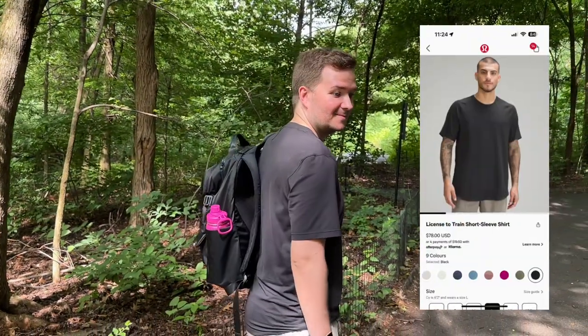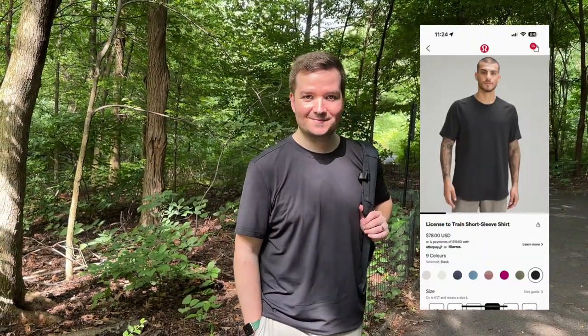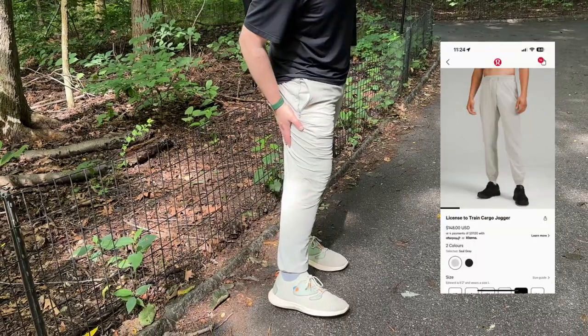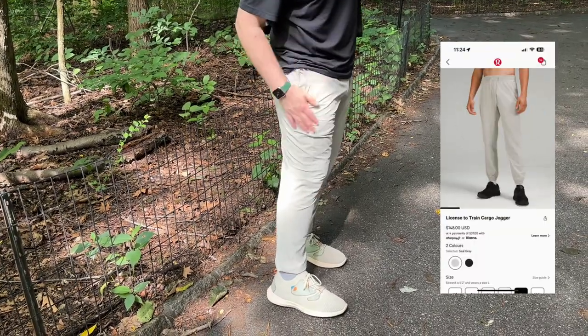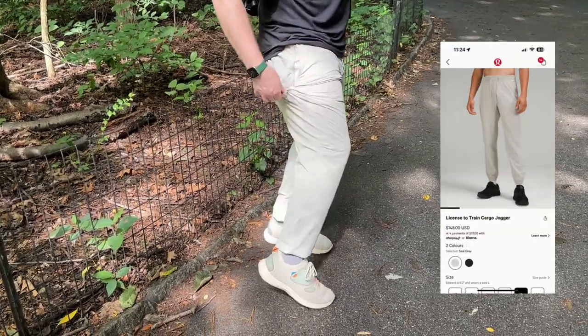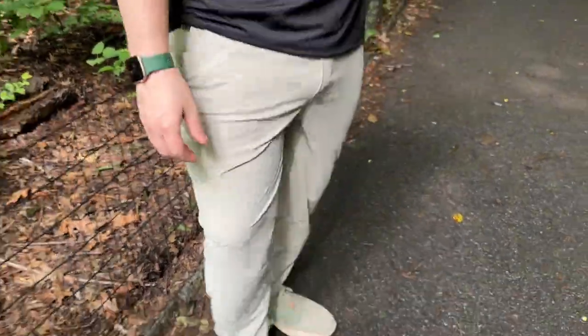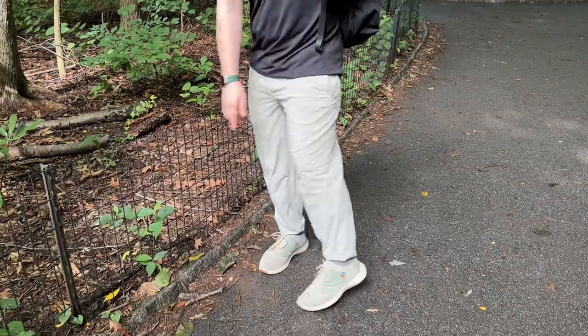Here is Ryan in the License to Train t-shirt. It's made with sweat-wicking fabric, great for workouts, and it is also relaxed fit. He is wearing the License to Train joggers as well, but these ones are the License to Train joggers cargo edition. Look at these pockets — so cool. They're really lightweight, great for an adventure like today, and they look fantastic.